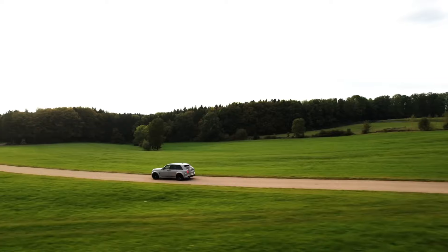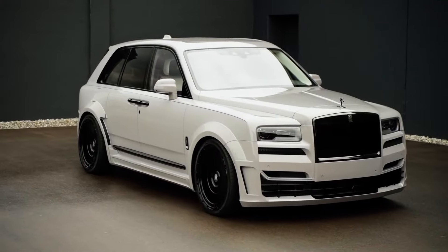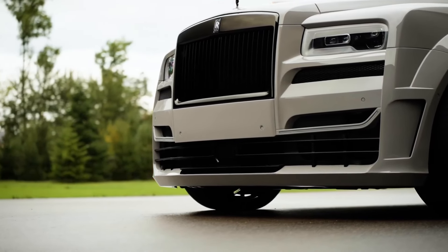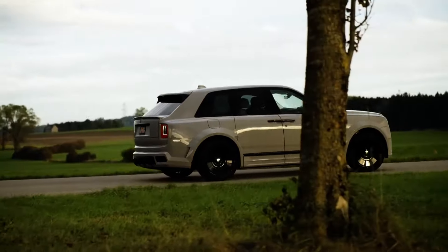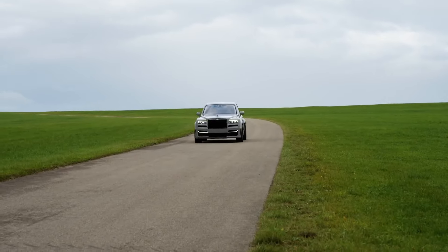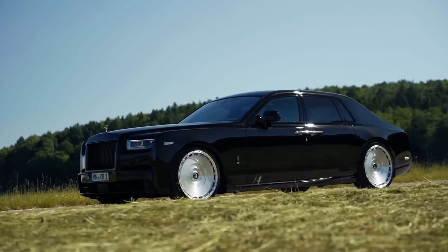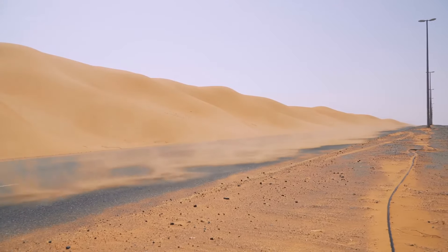The Cullinan's powertrain is a masterpiece of engineering and refinement. Under the hood lies a potent twin-turbocharged 6.7-liter V12 engine, delivering immense power and torque. However, the Cullinan's performance is defined not by raw speed, but by effortless acceleration and unwavering poise. The emphasis is on delivering power smoothly and seamlessly, ensuring an unparalleled sense of tranquility for occupants — a testament to Rolls-Royce's commitment to creating a driving experience that is as luxurious as it is powerful.